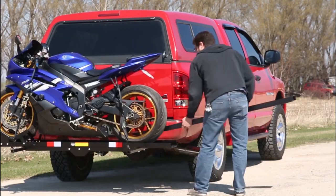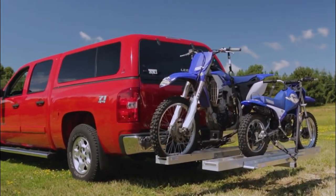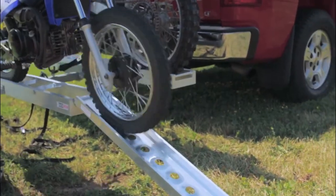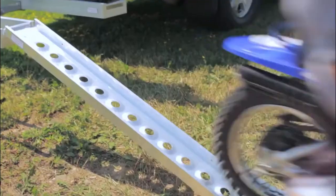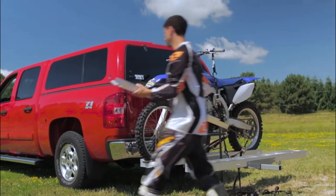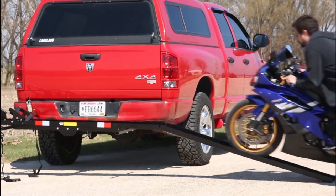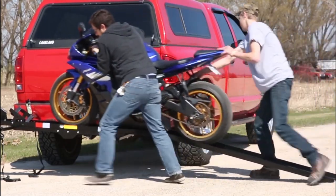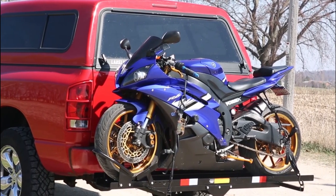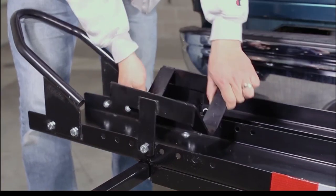Seeking to transport your dirt bike from point A to point B without riding? While many people opt to use their trailer or borrow a van, dirt bike hitch carriers are becoming increasingly popular. They provide the best bang for buck being small, light, and affordable for those on the tightest of budgets. Fronter has done 20 hours of research to help you transport your dirt bike safely and securely. These are the best dirt bike hitch carriers for 2023.